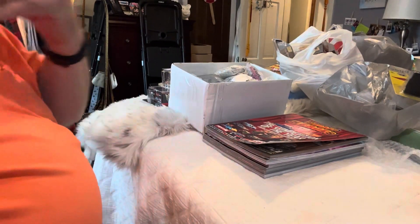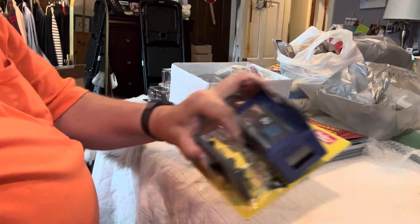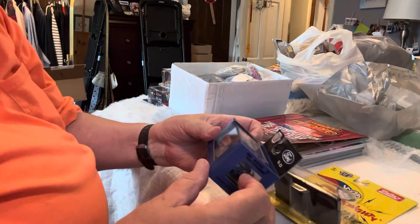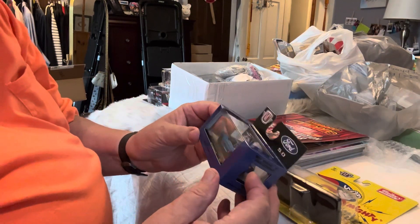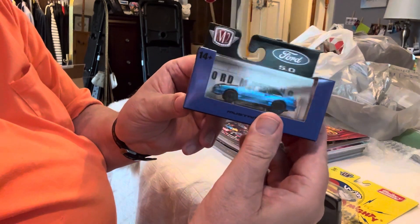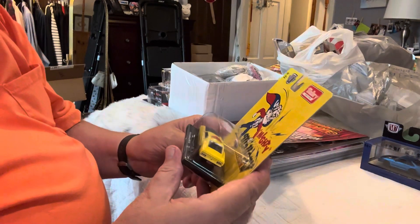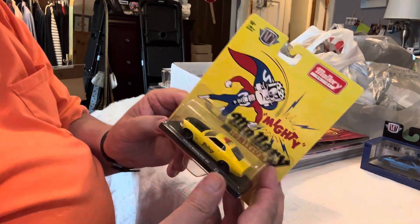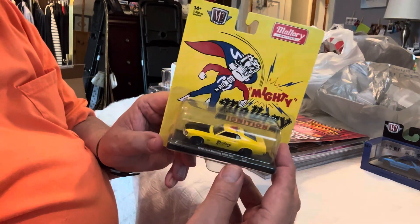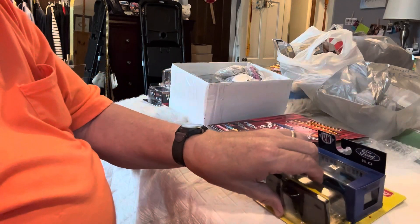First off, I went to Target today. They've started carrying M2s. I found a few M2s — new ones I hadn't seen. Got a couple Mustangs, Fox Body, and then this '70 Boss 429. Got a couple of trucks too I liked, but I decided not to get those.